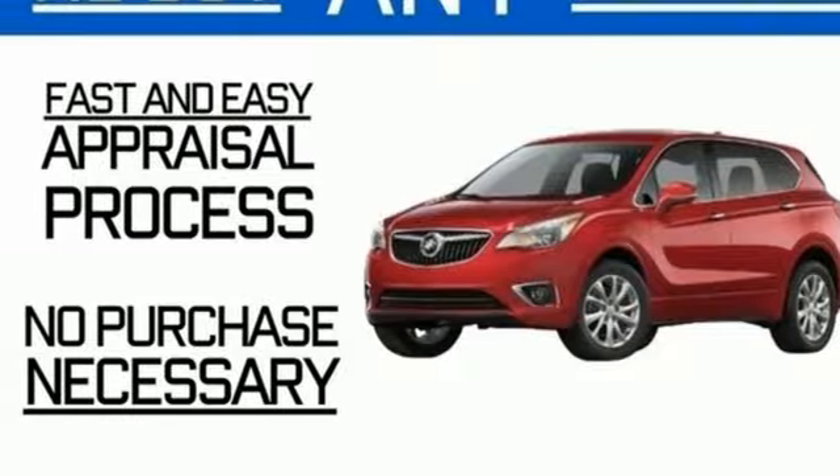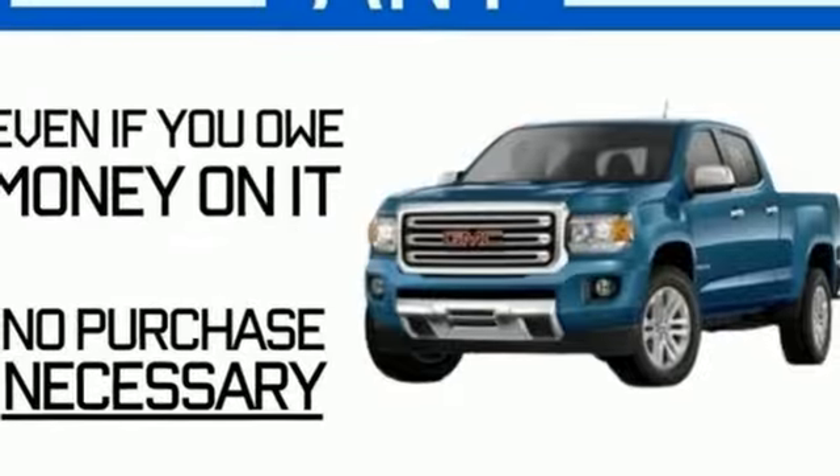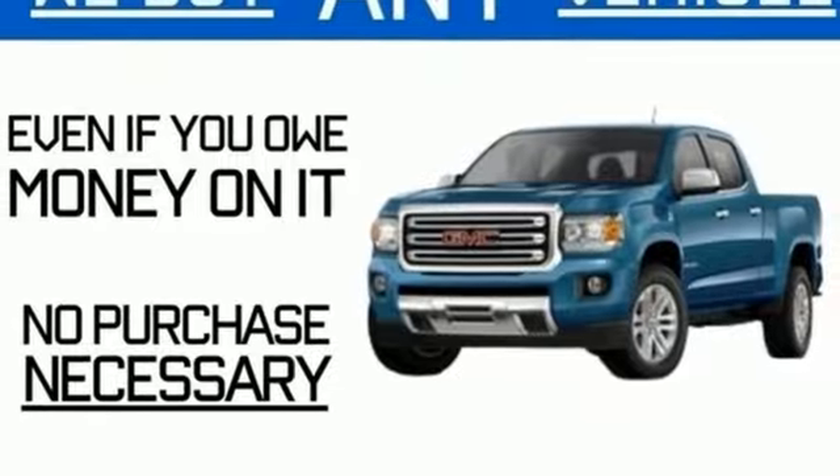Streaming audio, hands-free liftgate, inductive device charging, and V8 engine.